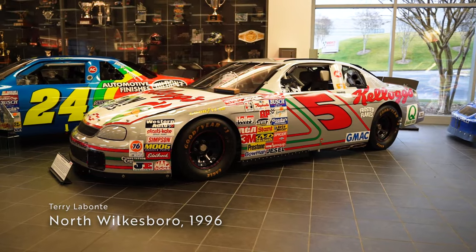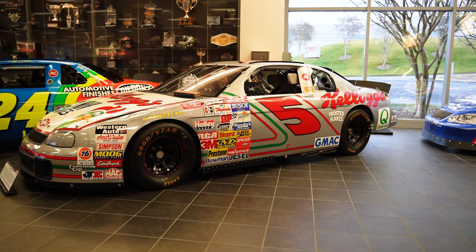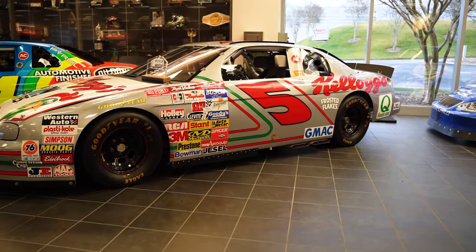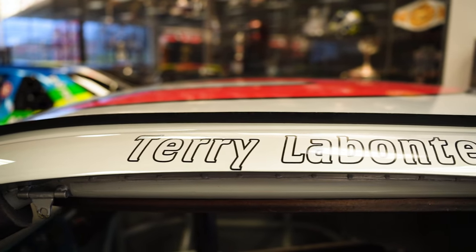Next up, we have Terry Labonte's North Wilkesboro Speedway winning car from 1996. The car took pole position but returned to the lead when race leader Rusty Wallace crashed trying to get through lap traffic late in the race. The win was the first of two victories in 1996 for Texas Terry.